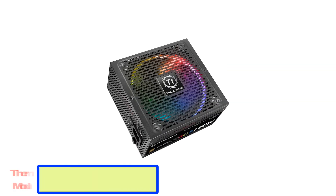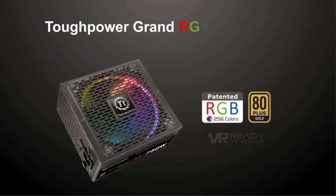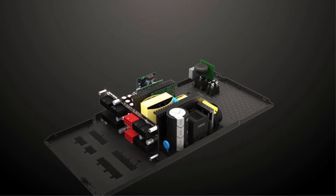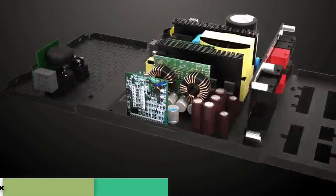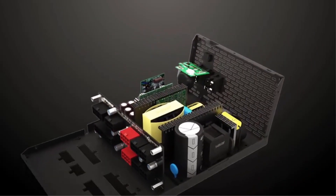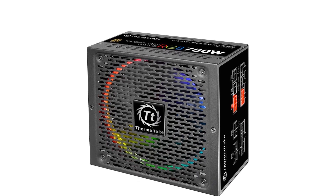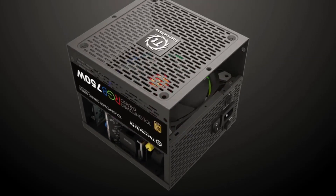Number four: Thermaltake RGB 750 watts modular power supply. The Thermaltake Tough Power Grand RGB 750 Gold is a stylish looking PSU that offers high-end power similar to the Seasonic Focus Plus 750 Platinum, but trades some efficiency for snazzy RGB lighting. It's got 750 watts of power output and an 80 Plus Gold efficiency rating, which is nearly as good as the Seasonic Focus Plus 750 Platinum, but not quite. The Thermaltake Tough Power Grand RGB 750 Gold does have a bigger fan at 140mm, but unfortunately it's a bit noisy.